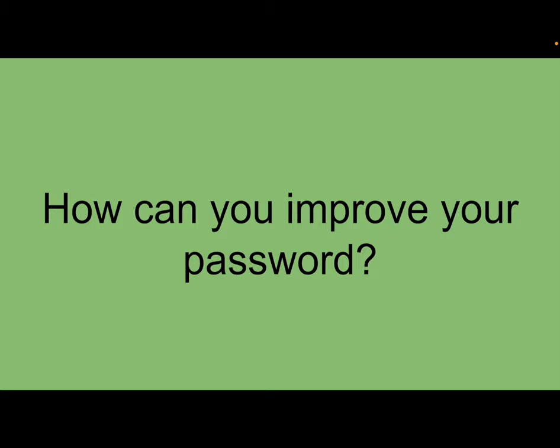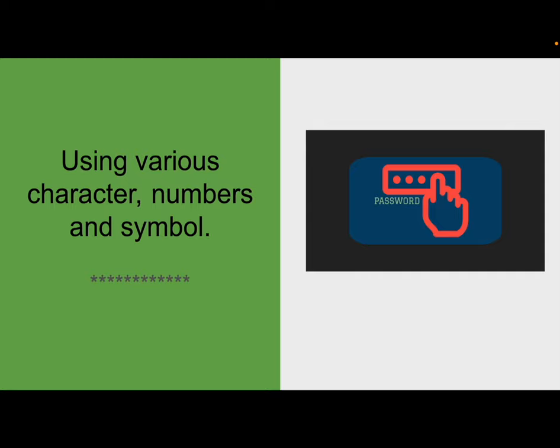How can you improve your password? Before we talk about improving the password, what is a password? A password is made up of different characters — letters, symbols, and numbers. When it comes to a password, we're working on keeping our files and our information as secure as possible.